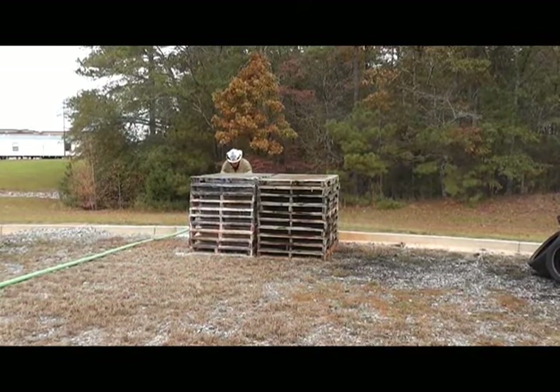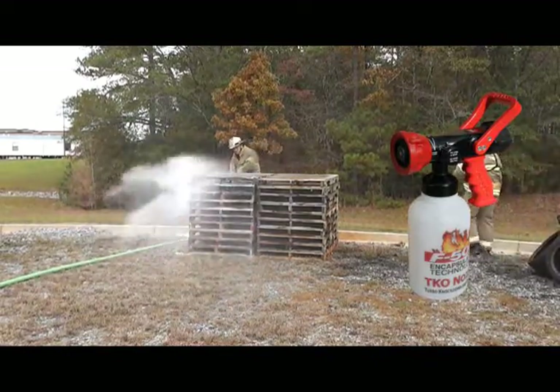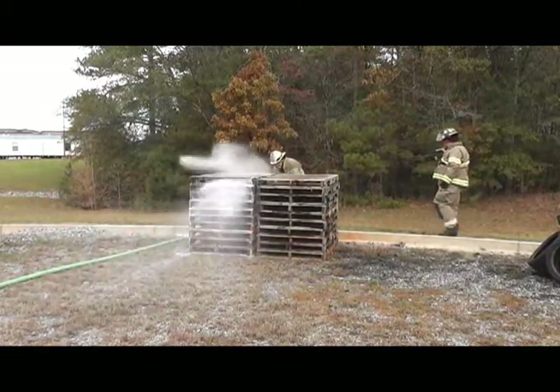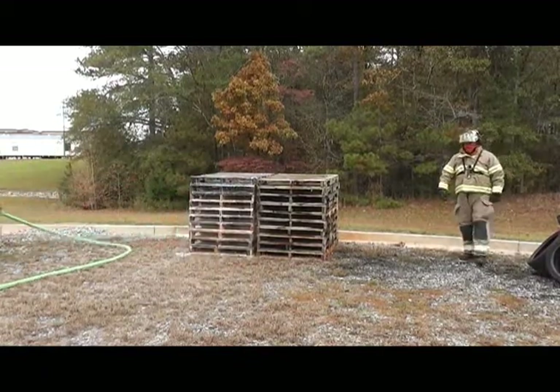The firefighter is using a 20-gallon-per-minute TKO nozzle to pre-treat the pallets on the left with 1% F500 Encapsulator Agent. The same unique qualities that make F500EA so effective fighting fires also prevent fuels from igniting.